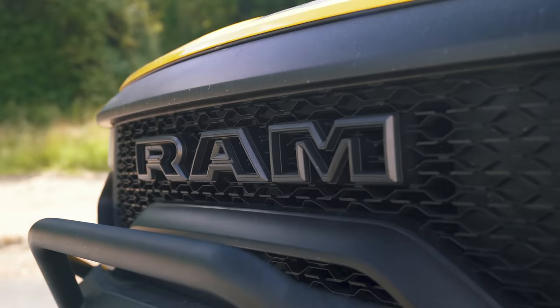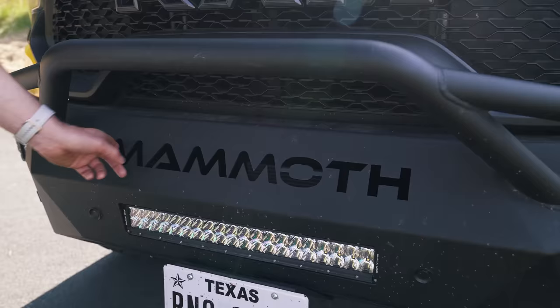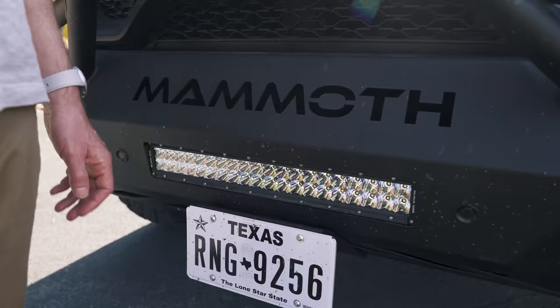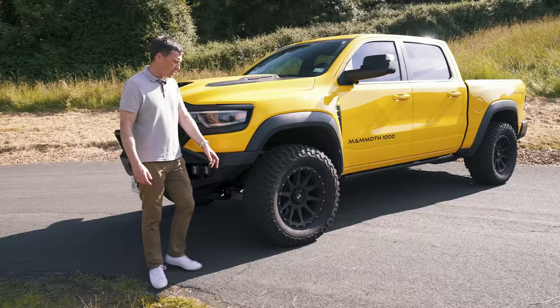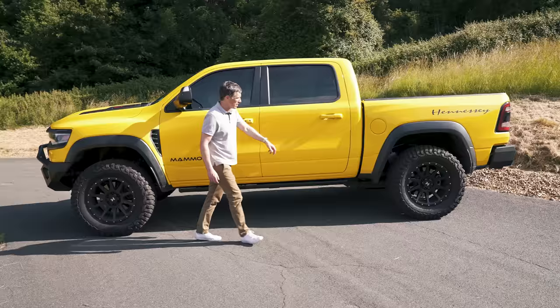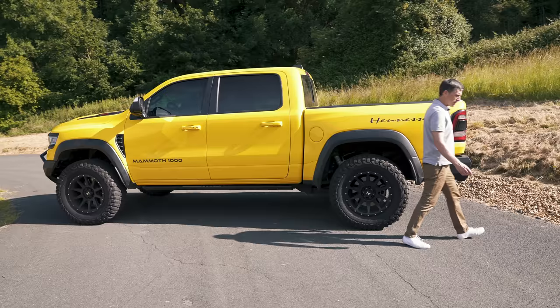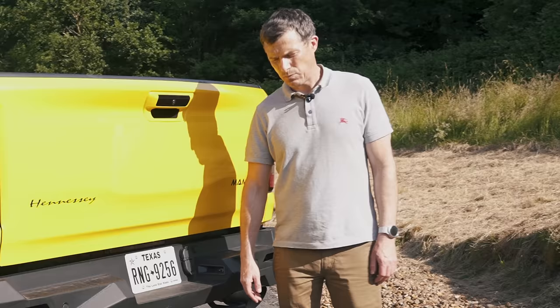Hennessy have made some visual changes for the Mammoth. You have a bespoke front bumper made out of metal with 'Mammoth' carved into it, plus a big bar that would do a lot of damage if it hit you. There's also some LED lighting front and side. Down the side you get unique Hennessy 10-spoke 20-inch alloy wheels, which don't look like 20 inches because the tyres are so fat. There's Mammoth badging and Hennessy badging on the sides, and at the rear another bespoke Hennessy metal bumper with Mammoth badging. It all looks pretty hardcore.